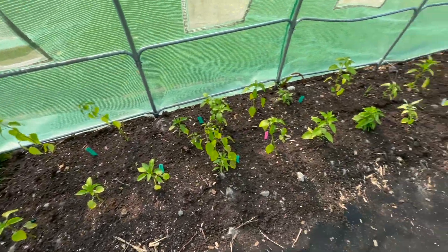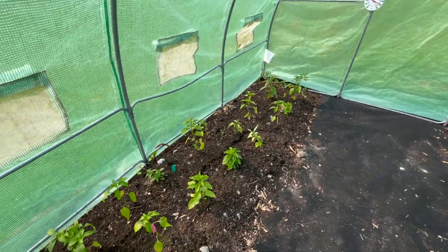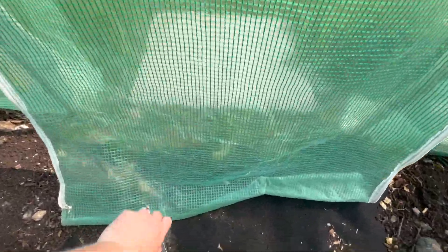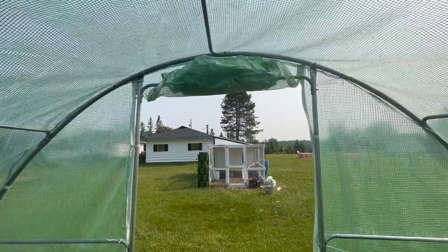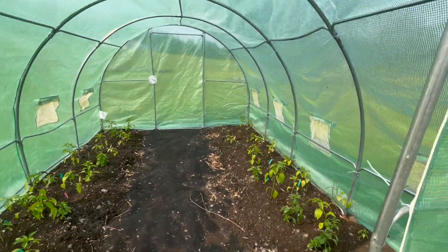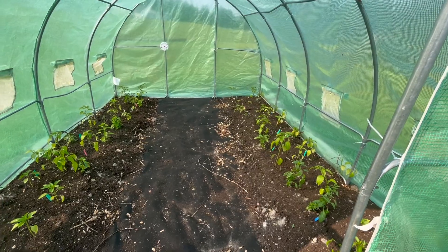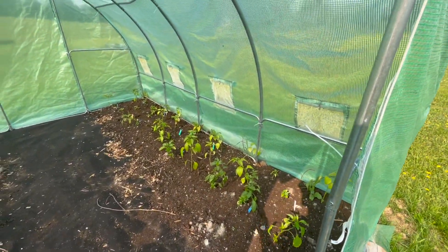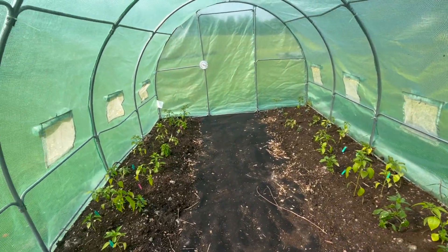The greenhouse is currently at 40 Celsius, which is 104 Fahrenheit, and these peppers do need a drink. But everything's looking really good and healthy. We're definitely going to open up this door and get some airflow in — the windows are open but it is very, very hot in here. The peppers will enjoy the heat, but hopefully it's not too hot.